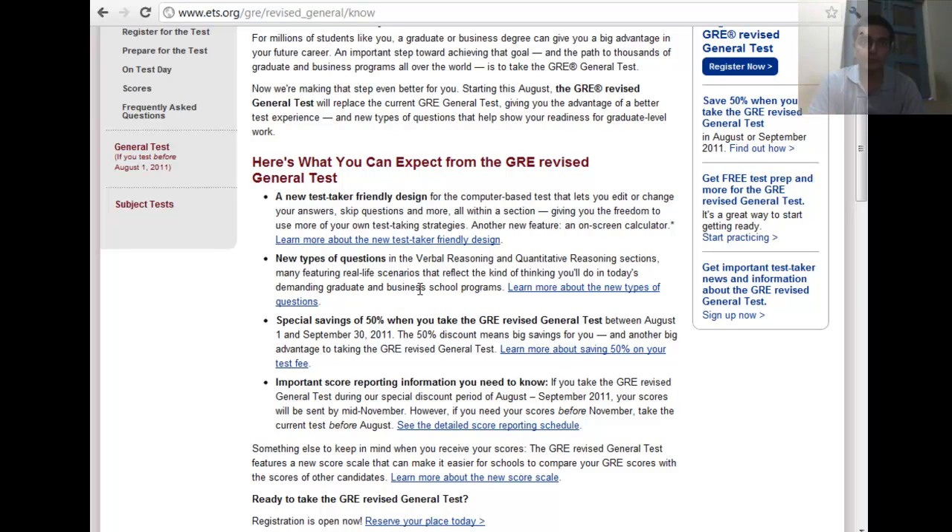The best news is that vocab out of context — meaning antonyms and analogies — are being removed. Also, if you give the GRE before 30th September, you're going to get a 50% discount. Just take care that you will not get a refund if you cancel the exam and you cannot change the date.